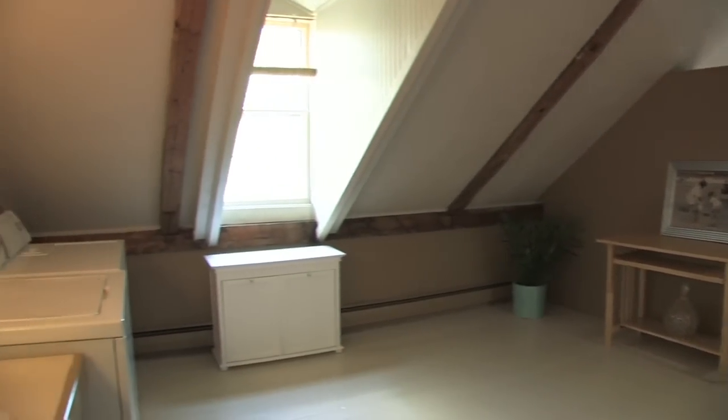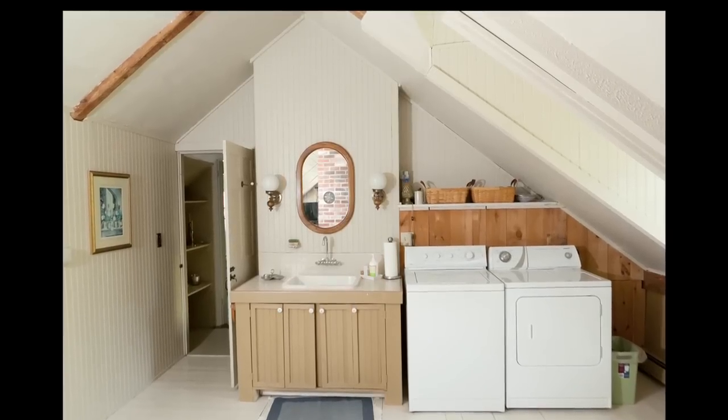Wow, what an amazing property. 53 Joy Valley Road in Buxton, Maine. Call me today, book an appointment, and let's get inside to see it together. Thanks, we'll see you next time.